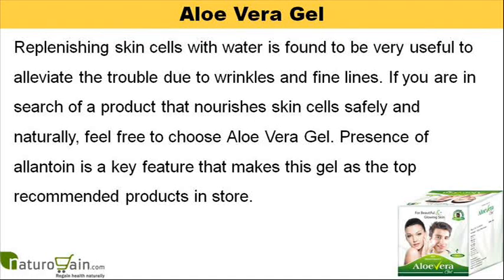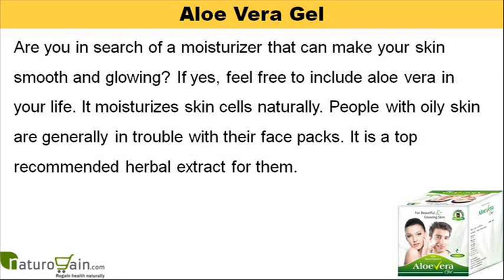Replenishing skin cells with water is found to be very useful to alleviate the trouble due to wrinkles and fine lines. If you are in search of a product that nourishes skin cells safely and naturally, feel free to choose aloe vera gel. Presence of Allantoin is a key feature that makes this gel one of the top recommended products. Are you in search of a moisturizer that can make your skin smooth and glowing? If yes, feel free to include aloe vera in your life. It moisturizes skin cells naturally.